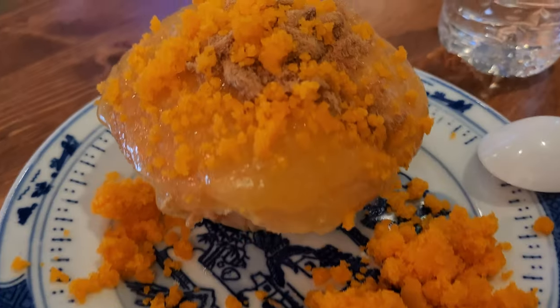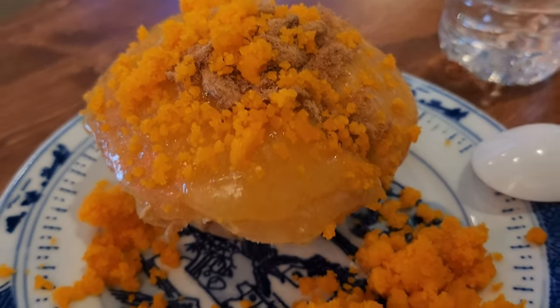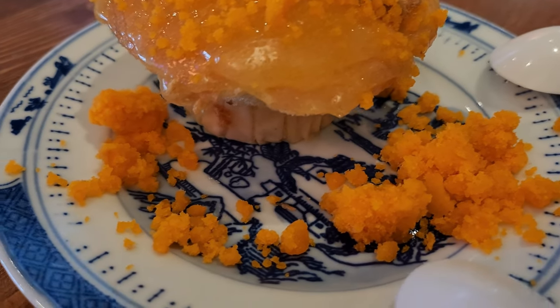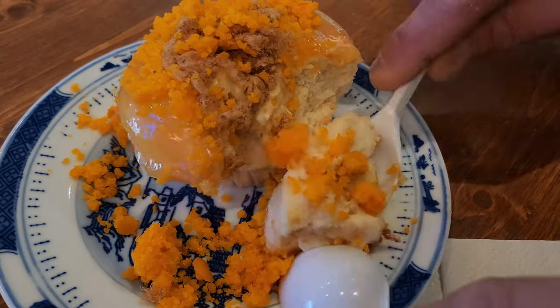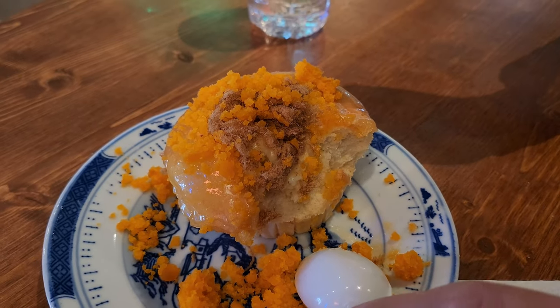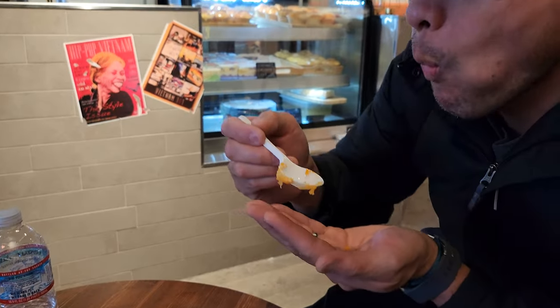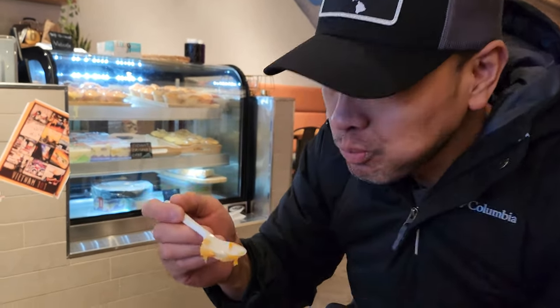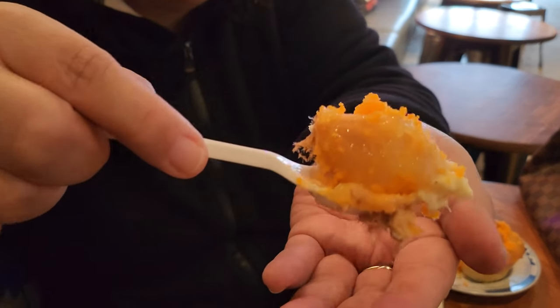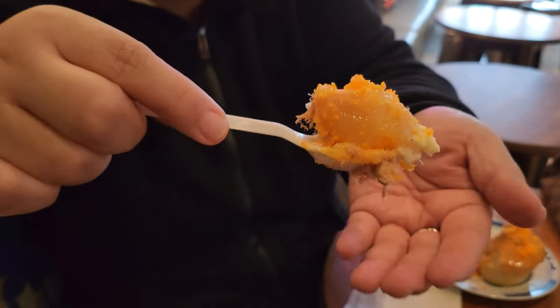So this here is the salted egg cupcake. There's like pork floss on top too. And you can see the salted egg crumbs. So good. Is it good? Does it taste like salted egg? Mhmm. There's pork floss.